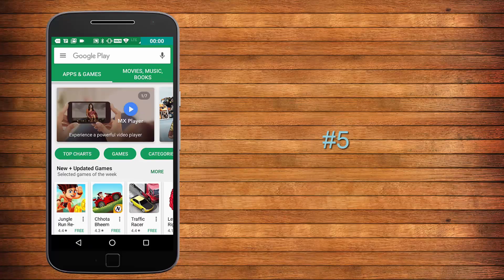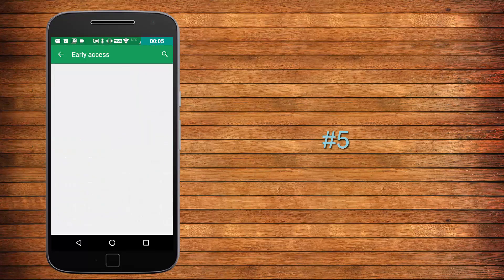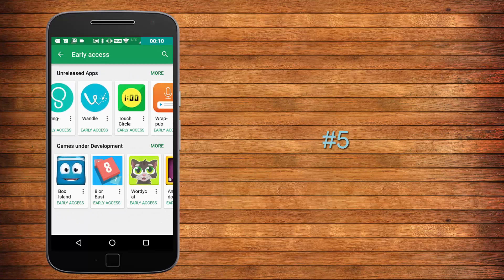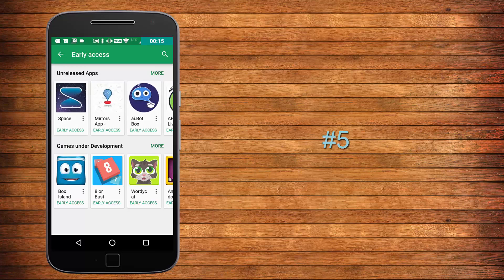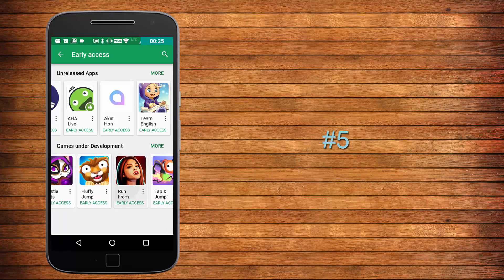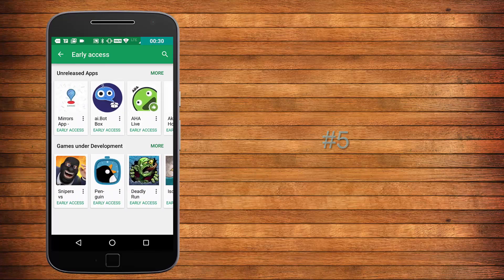When you open the Play Store, in the third row you have the genres of apps. Sliding across, go to the option saying 'Early Access' and tap on it. You will be greeted with some apps that are unreleased but are in their beta stage. I have done it several times and luckily haven't encountered any bugs, but you need to be careful as they are still under development, so you may encounter some bugs here and there.